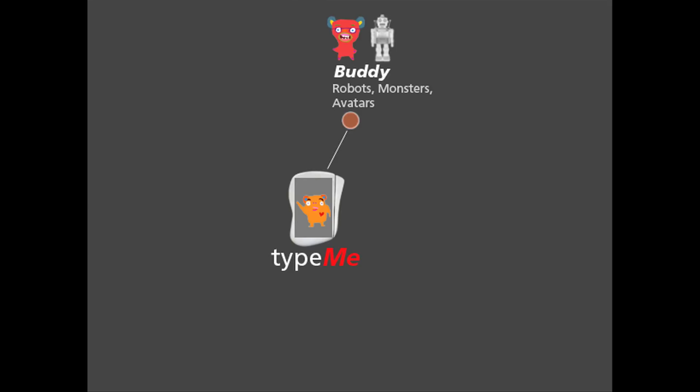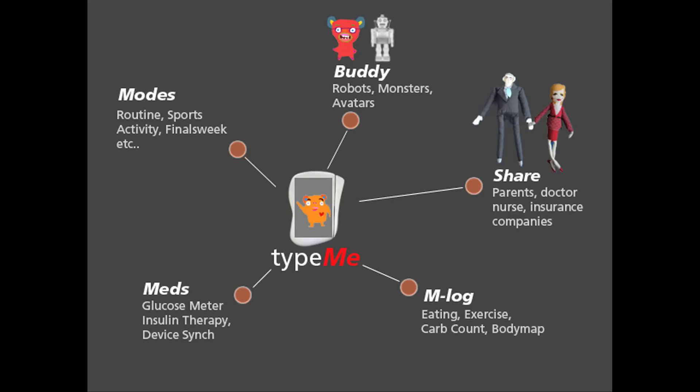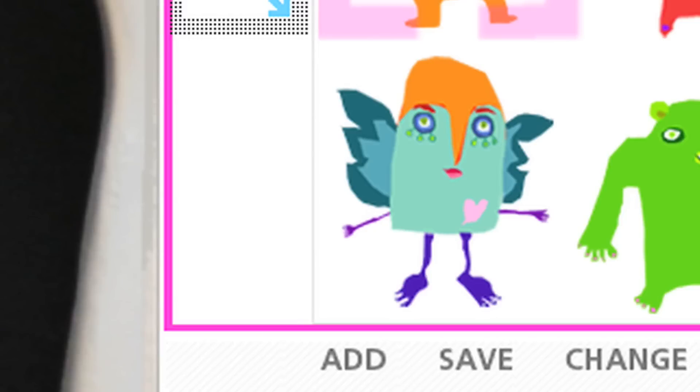Type-Me goes beyond medical functions. It lets you keep track of your schedule and your eating and exercise habits. It does all of this through the character you select — whether it's a monster, a robot, or your own personal avatar.